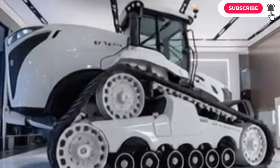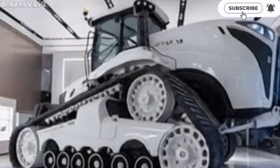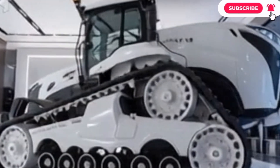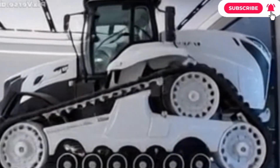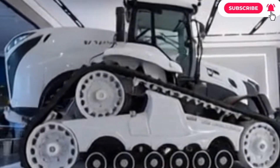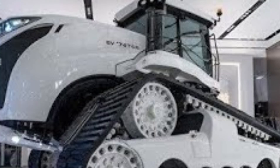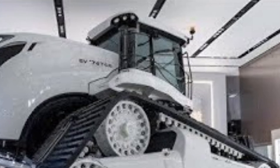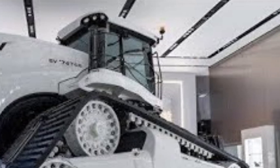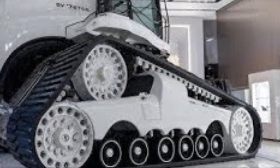Welcome to ATP Auto, where power, engineering, and history come together. Today, we're diving deep into the story of the most legendary, most powerful, and largest tractor ever built, the Big Bud 16V 747. Even in 2025, almost five decades after it first rolled out of Montana, nothing on Earth has matched its size, its strength, or its legacy.